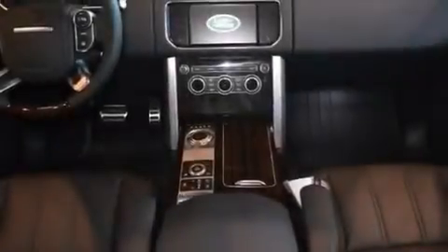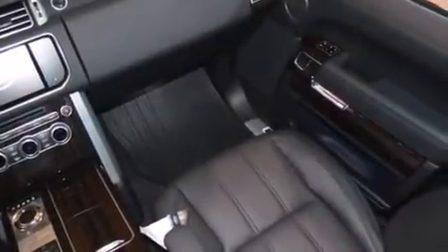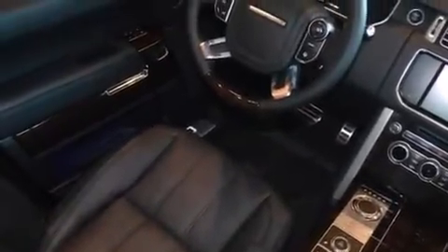The following features are also included: memory settings for the seat's positions so you can recall your favorite alignments with the push of one button, air conditioning, cruise control, a leather-wrapped steering wheel, front and rear floor mats, and 12-volt power outlets.